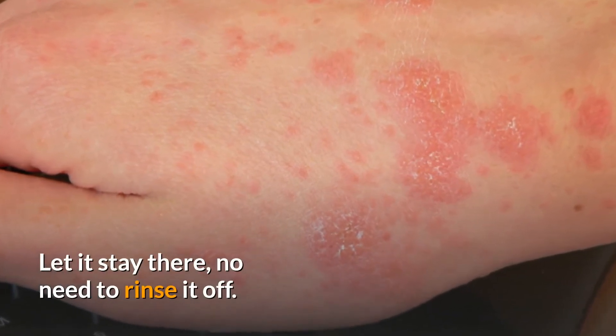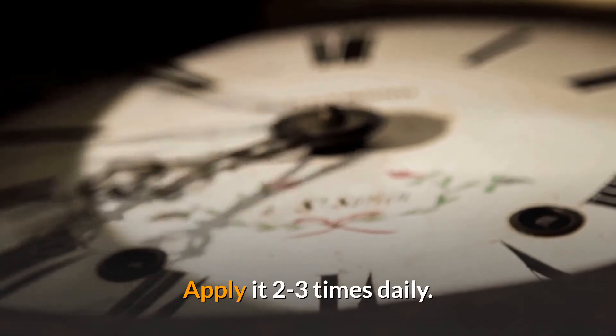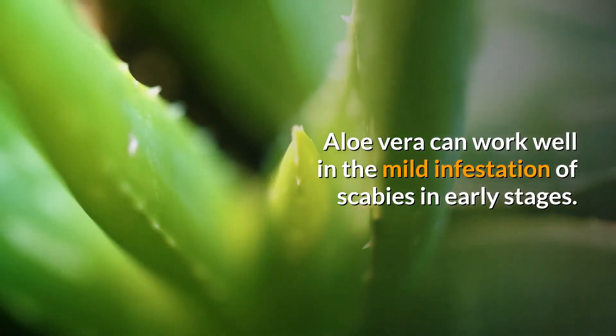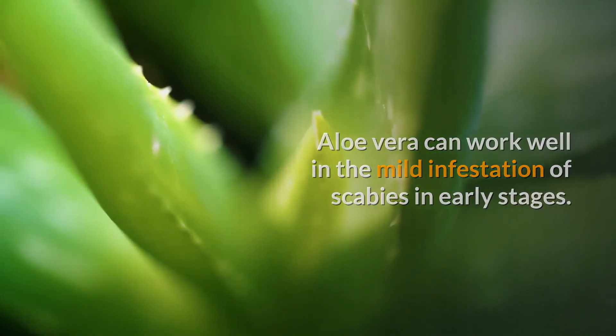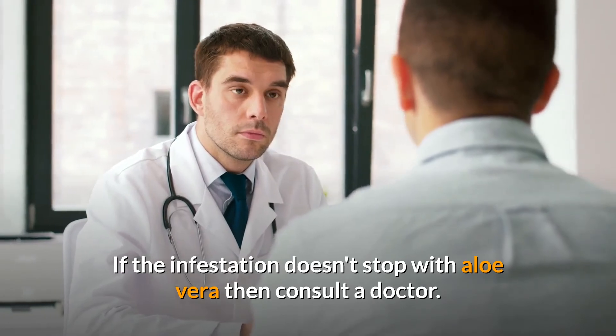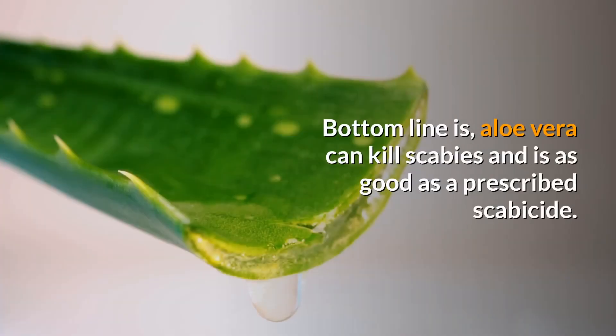Apply it directly on the affected skin after washing the area. Let it stay there — no need to rinse it off. Apply it two to three times daily. Aloe vera can work well in mild infestations of scabies in the early stages. If the infestation doesn't stop with aloe vera, then consult a doctor.